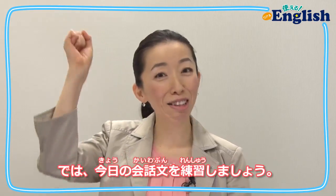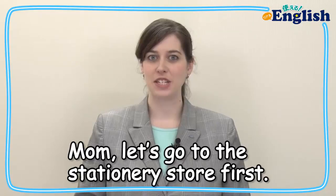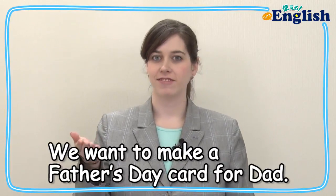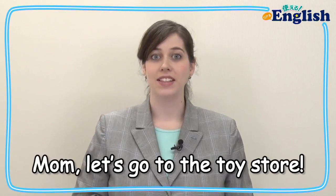Now, let's practice today's conversation. 先生の後についてリピートしてみてね。 Mom, let's go to the stationery store first. We want to make a Father's Day card for Dad. Okay. Mom, let's go to the toy store.